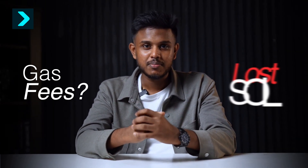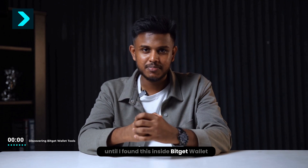Have you ever opened a wallet and thought, why am I still wasting money on gas fees? Or even worse — wait, where did my Solana just disappear? Yeah, same here, until I found this inside BitKit wallet.